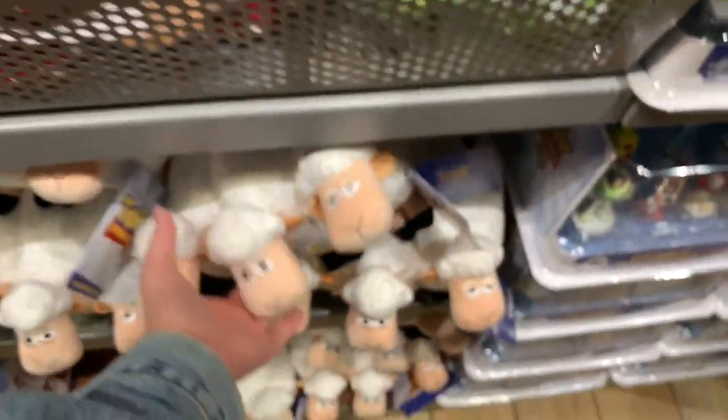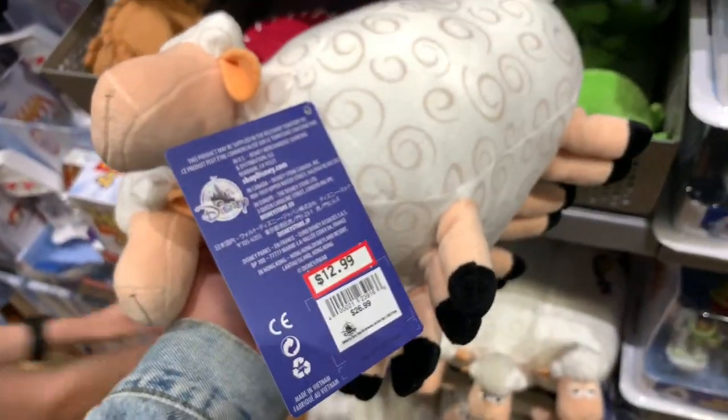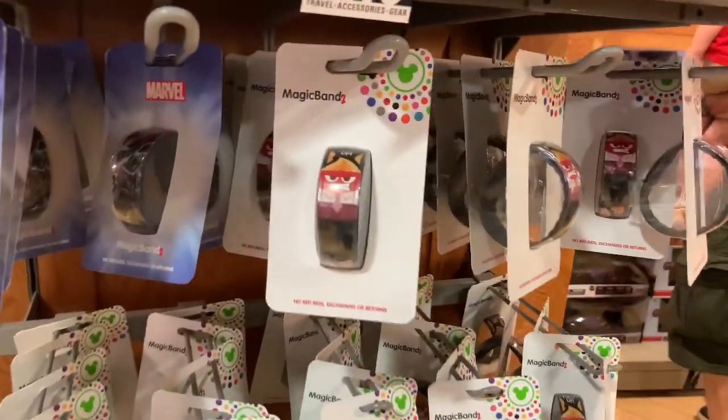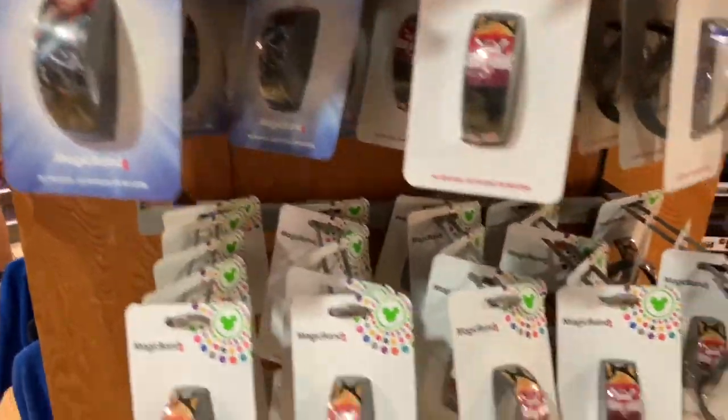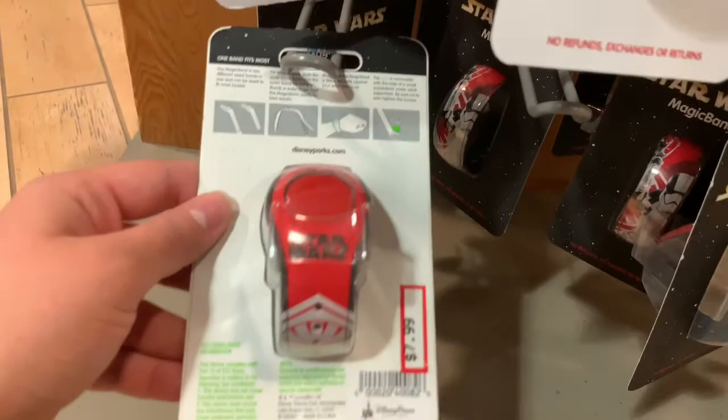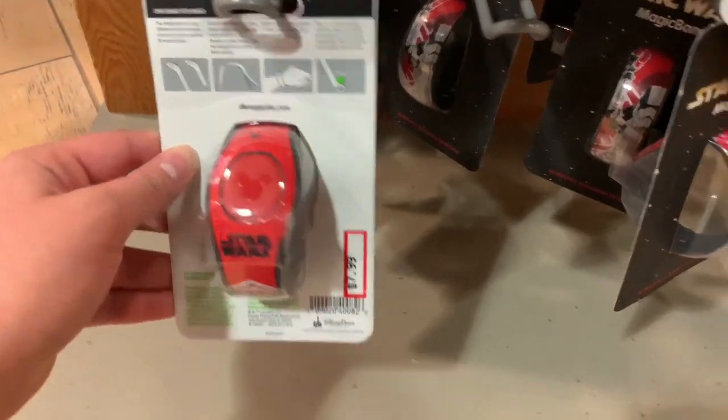They have Bo Peep's sheep down here — they're so fluffy and $12.99, they were $26.99. They are $7.99 and this is Inside Out. They have Marvel and a Star Wars one down here — a lot of Inside Out ones and Star Wars ones, all $7.99.